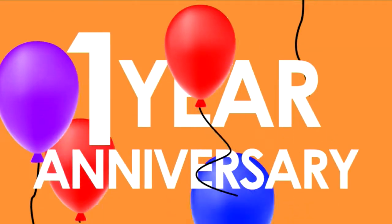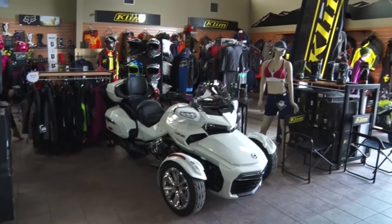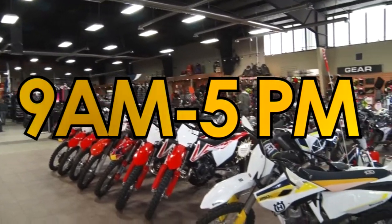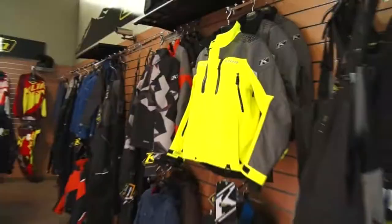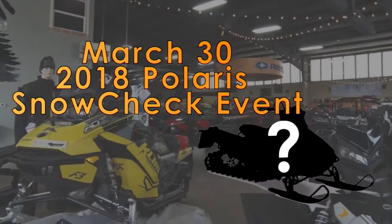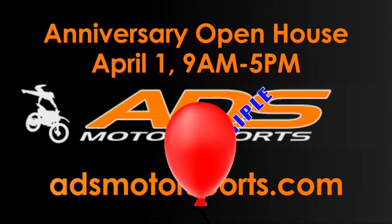It's our one-year anniversary and you're invited. April 1st, ADSSS in West Haven is blowing out the candles, but all the gifts are going to be for you. Join us at our open house, 9am to 5pm, and get deals on all the gear you want for spring — up to 50% off street helmets and jackets, Fox Moto gear 20% to 50% off, and all climb snow gear on sale too. Plus on March 30th, check out the newest Polaris sleds only at ADSSS in West Haven. Anniversary open house April 1st — find out more at ADSMotorsports.com.